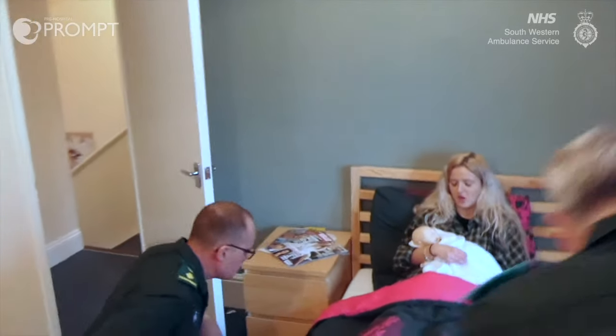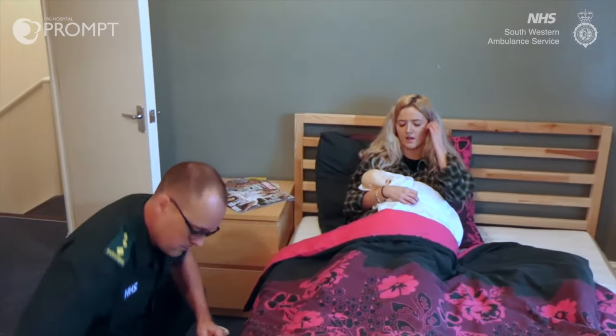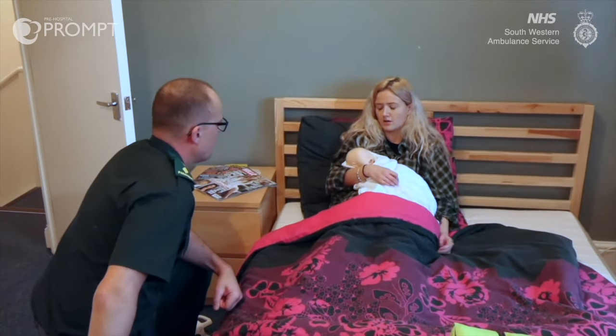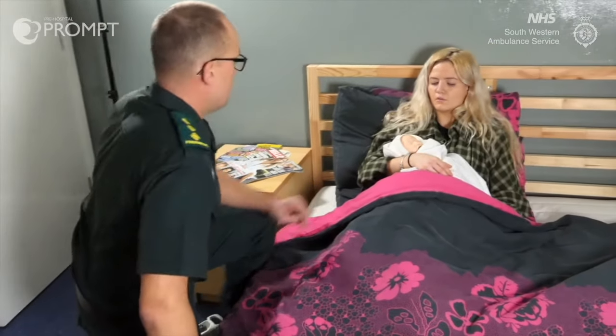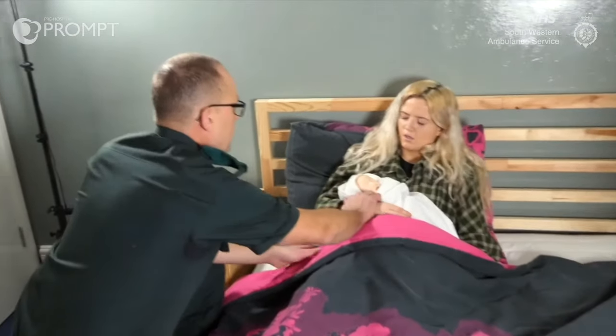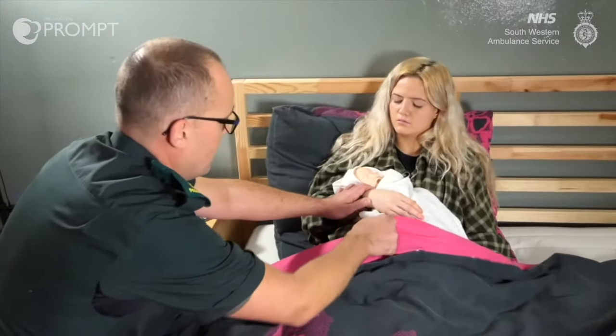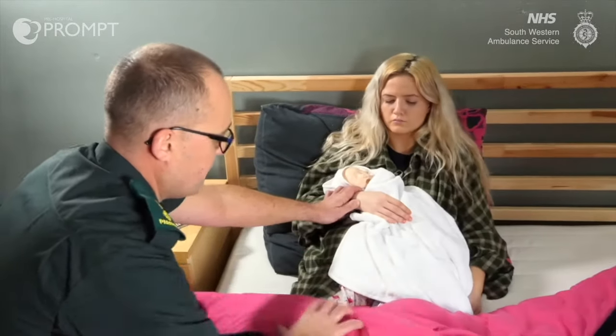It all just happened so fast. I think I'm losing a little bit, but I don't know if it's normal. OK Lucy, congratulations by the way. Is it a boy or a girl? I think a girl. Oh lovely. We're just going to have a quick look, see how that bleeding's doing.